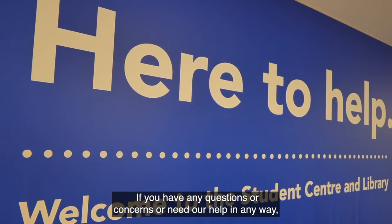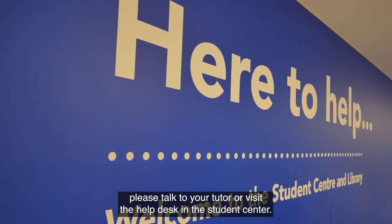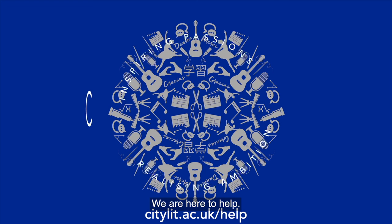If you have any questions or concerns or need our help in any way, please talk to your tutor or visit the Help Desk in the Student Centre. For more information, visit the Help pages on our website. We are here to help.